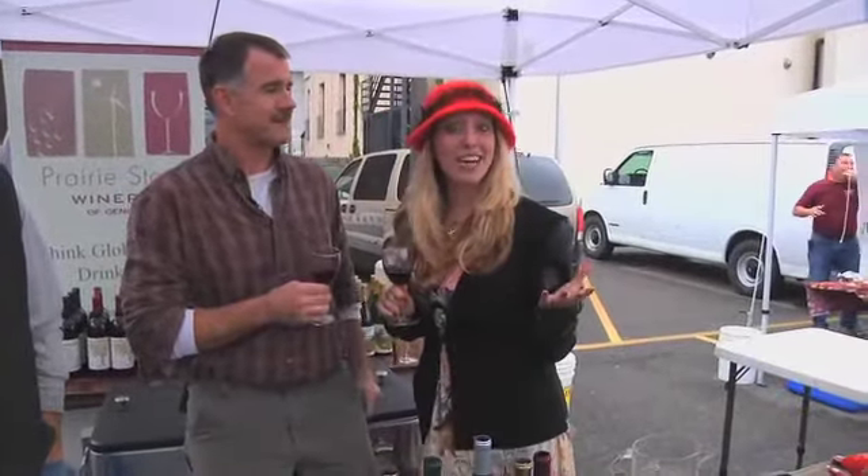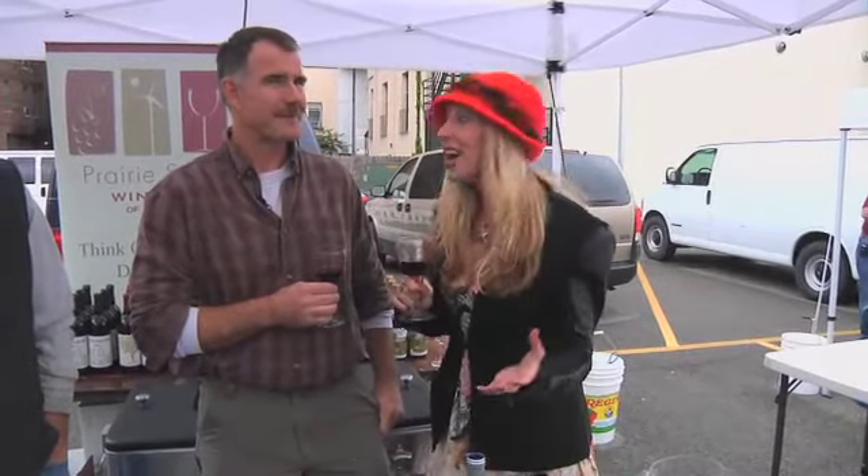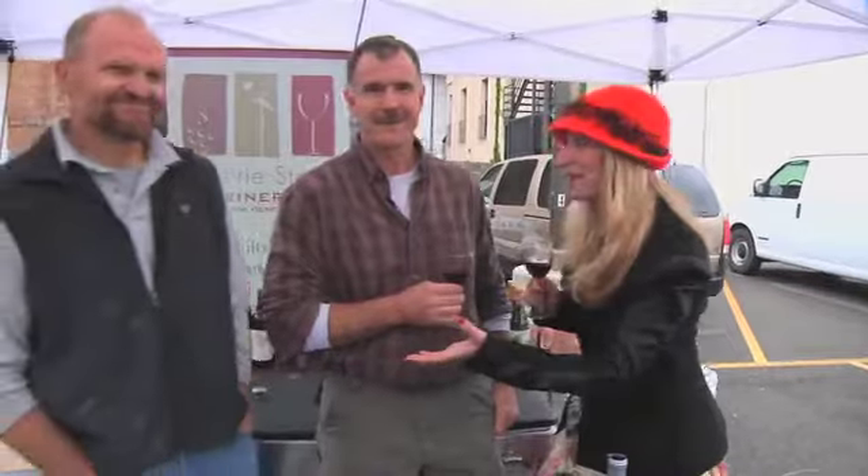Hi there, I'm Jess from the Wine Channel TV Network, and today I'm at the third annual Art of Illinois Wine Garden with Bill and Rick, the winemaker of Prairie State Winery. So tell me a little bit about your winery. What makes it so special?